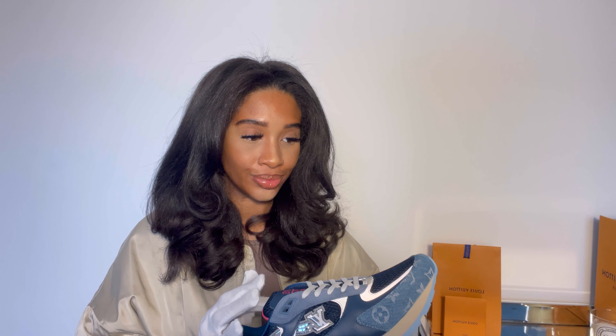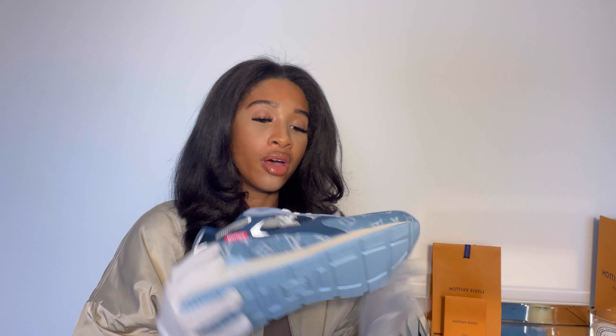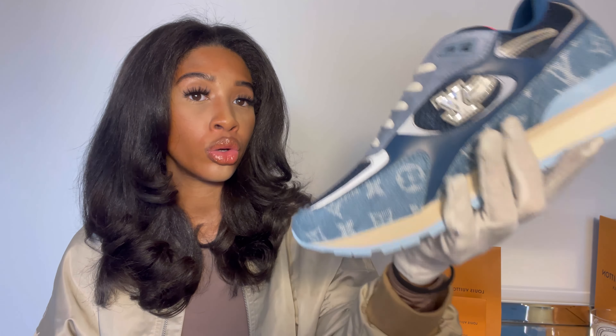Now let's get into how to authenticate these if you own a pair or are looking to buy on the pre-loved market. First of all, with any Louis Vuitton trainer — you should not be seeing any glue anywhere. Louis Vuitton has such a high standard that there should be no visible glue on your trainer.